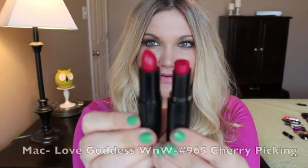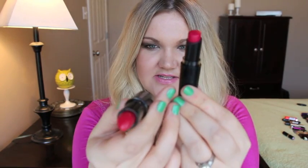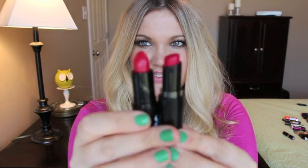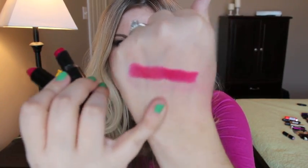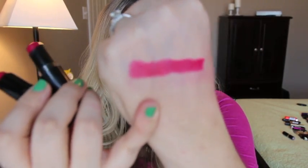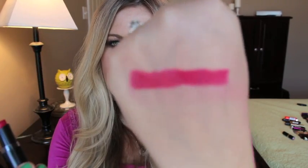This is from the Marilyn Monroe collection — MAC Love Goddess, which is a satin — and the dupe is Wet n Wild 965 Cherry Picking. These two are so similar. If you couldn't get your hands on Love Goddess, these have almost the same look. Satins are a little bit more drying, but it's the same color match. That is MAC Love Goddess and that is Cherry Picking by Wet n Wild.